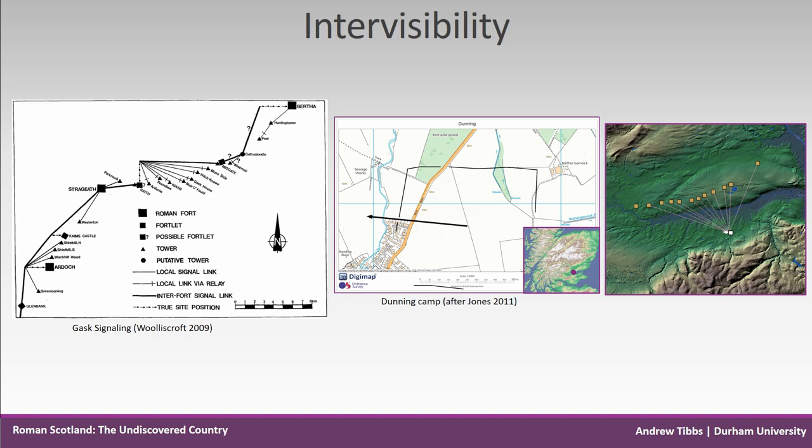As we can see, the Dunning camp forms a central part of the signalling system. Wooliscroft tested signalling between forts and towers and did not include the camps; his analysis indicated that there should be a relay station to the northwest. When including the presumed Flavian camp at Dunning, it is clear that most towers would have fulfilled this relay role.